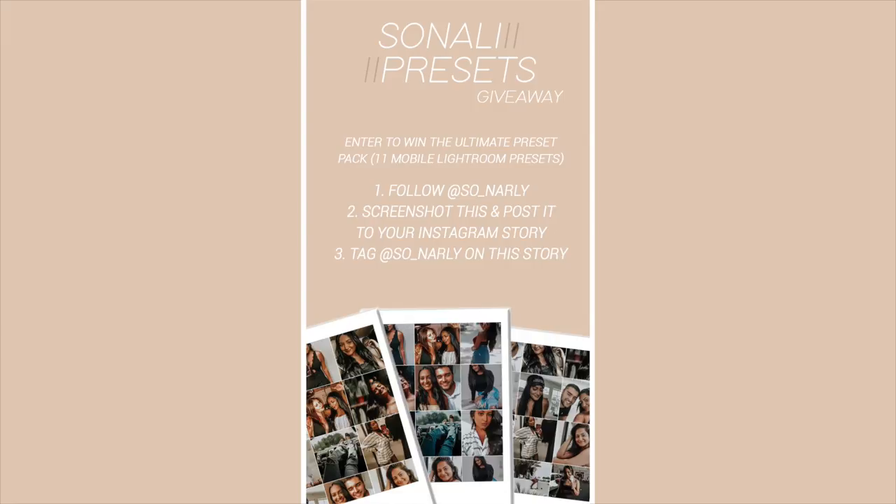I hope you guys are as excited as I am about these presets. Check out the description below for a link to the presets and a discount code. If you use my presets, definitely hashtag it with Sonali Presets. I'm also doing a little giveaway — I'm picking two people to win my ultimate preset pack for free. Just follow me on Instagram at so_gnarly without the G, check my Instagram highlight that says Presets, screenshot the picture, put it on your story, and tag me. Check the description for the rules and when the giveaway ends. Let me know if you want a more in-depth video about how I edit my pictures and maintain my Instagram feed. I'll see y'all in my next video — bye guys!